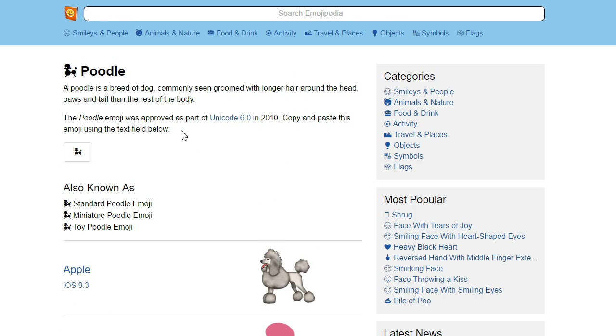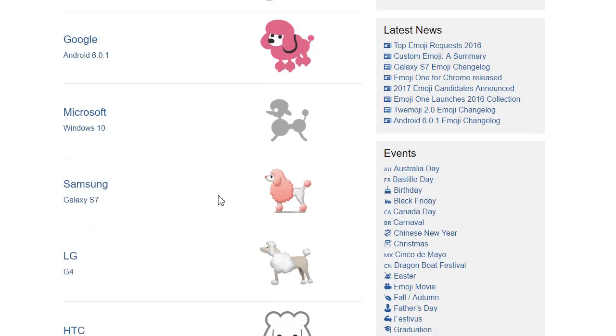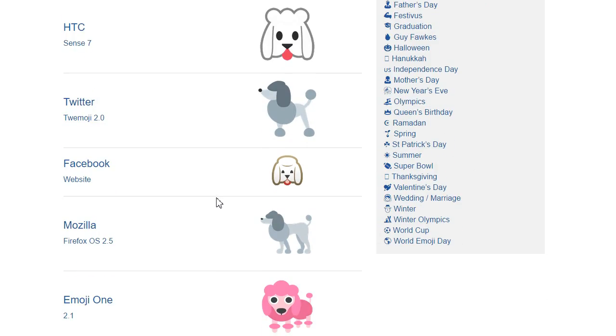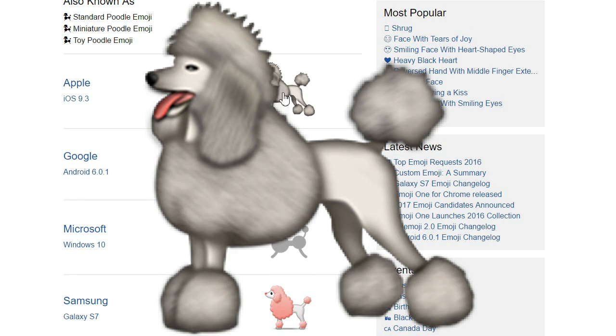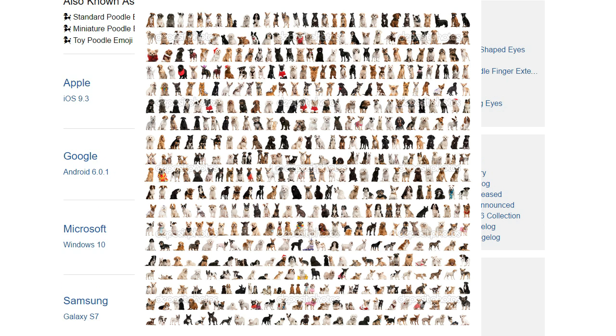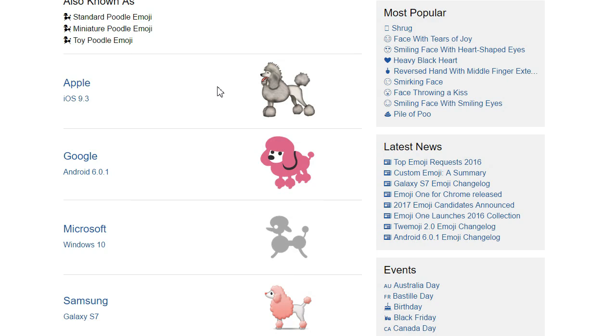And finally... Poodle? Why a poodle? If we're gonna single out one breed of dog, why the coiffured poodle? Microsoft are going for the balloon animal version. I'm gonna give it to Apple on realism this time, but that's not the point. There are 722 known breeds of domesticated dog, and the one that has its own emoji is the poodle?